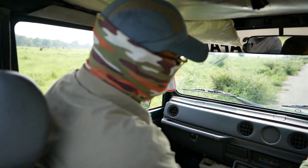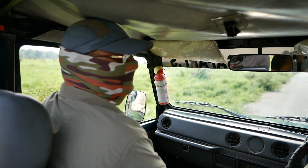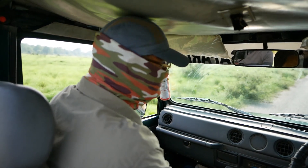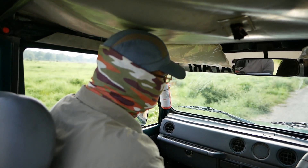I am your nature guide from London. We are entering from Dhela Gate. Here there are two zones — Dhela and Jhirna. We are going to the Jhirna zone, which is to the left of Dhela zone. It is full of natural habitat with no fencing.